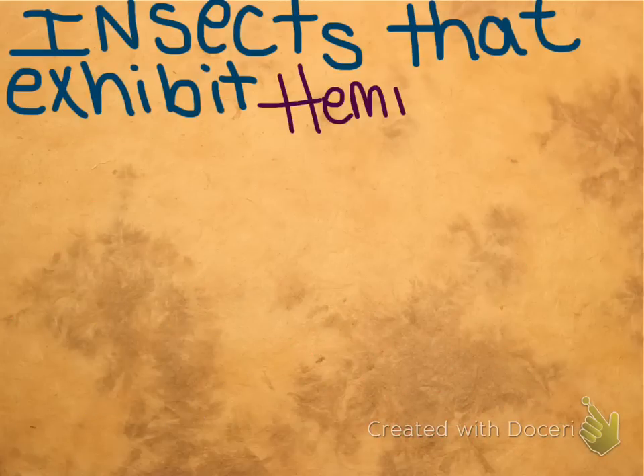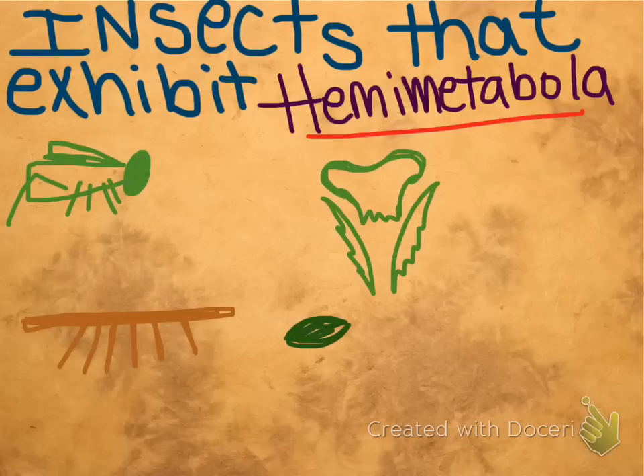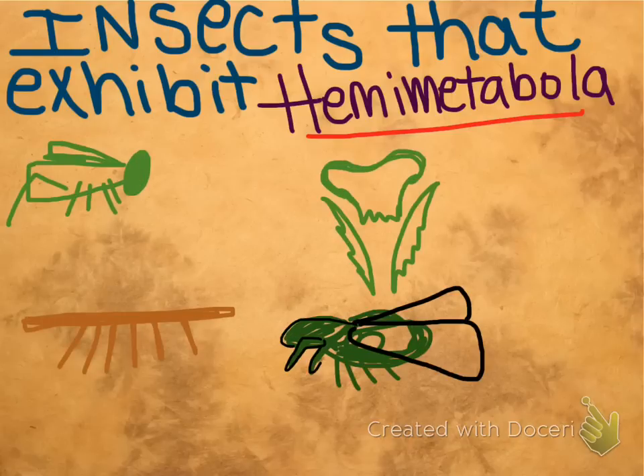Some insects that exhibit hemimetabola, or incomplete metamorphosis, include grasshoppers, mantises, stick insects, and cicadas.